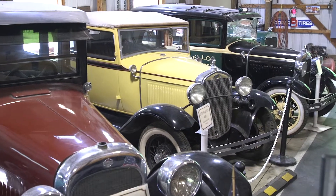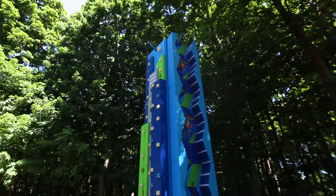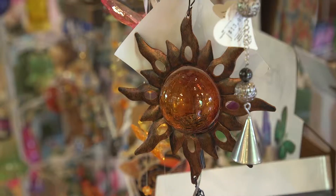You can visit our free antique car museum — we have Model A's and Model T's. We also have a rock wall, an outdoor maze, and about a 5,000 square foot store.